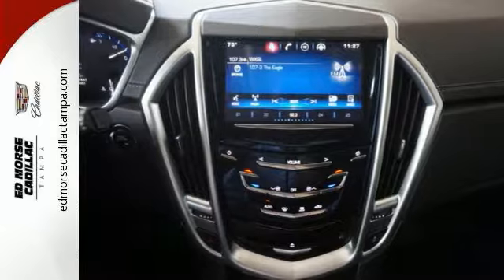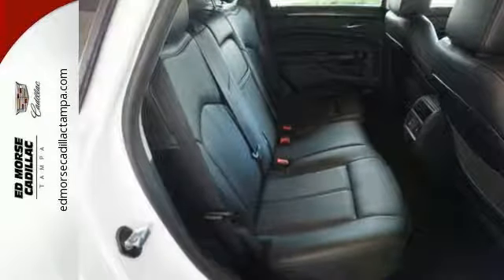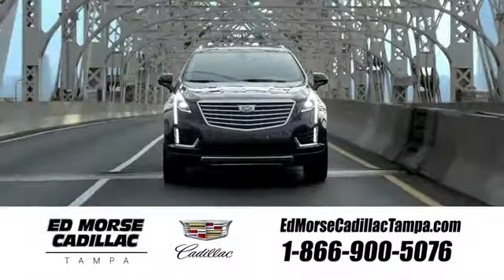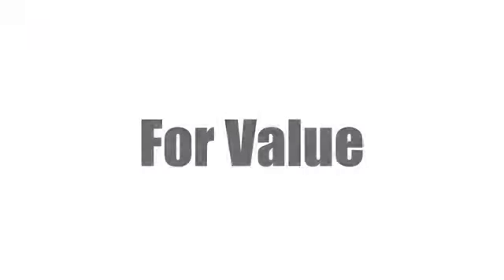Talk about grabbing attention. Get into this Cadillac today. Visit our website at EdMorseCadillacTampa.com or call us today. For value and for service, it's Ed Morse.